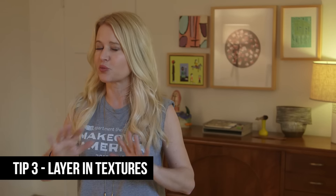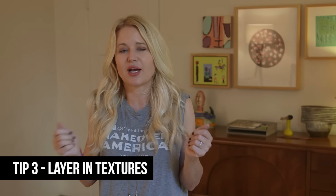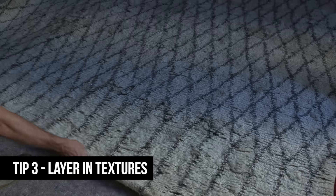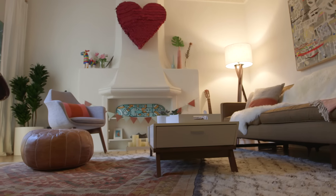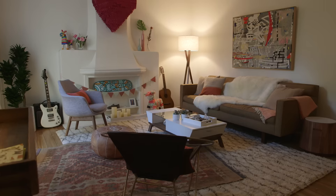Once you have your basic furniture laid out, in order to make a place feel very personal, it's great to add in things like textures. This room was really open, the acoustics were really loud, and so in order to make it feel comfy, cozy, and nesty — to be the room that they wanted it to be — we layered in carpets, pillows, and throws, and all of a sudden the space has this new dimensionality to it. It feels complete and finished.